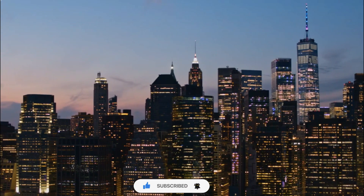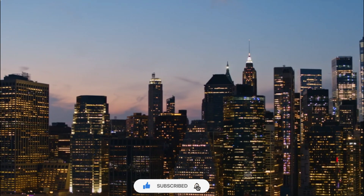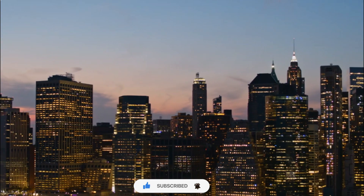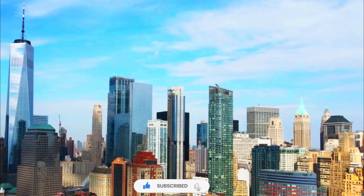Number 7. Integration with the surroundings. One World Trade Center is situated within a carefully planned complex, which includes other buildings, public spaces, and a transportation hub. The integration of the tower with its surroundings creates a cohesive and visually pleasing environment.